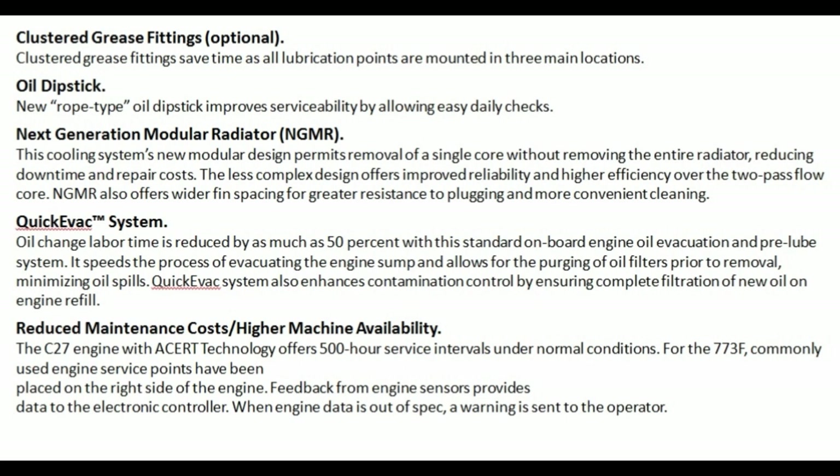Next Generation Modular Radiator (NGMR): this cooling system's new modular design permits removal of a single core without removing the entire radiator, reducing downtime and repair costs. The less complex design offers improved reliability and higher efficiency of the two-pass flow core. NGMR also offers wider fin spacing for greater resistance to plugging and more convenient cleaning.